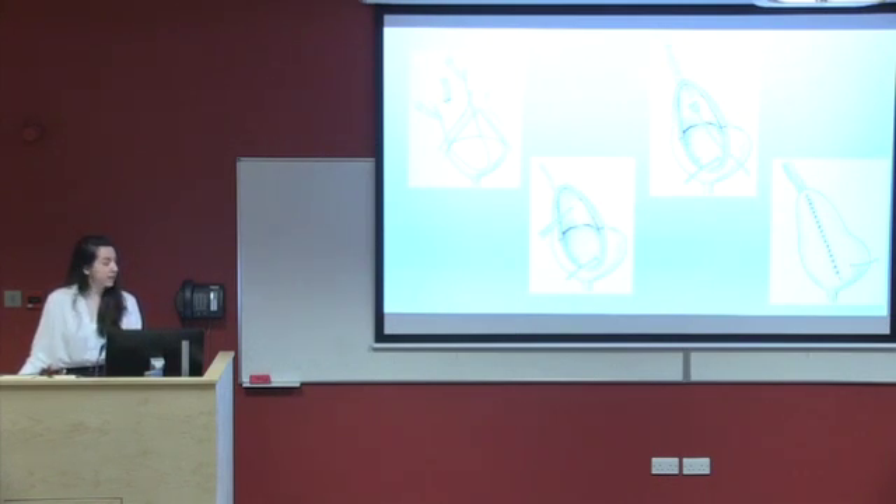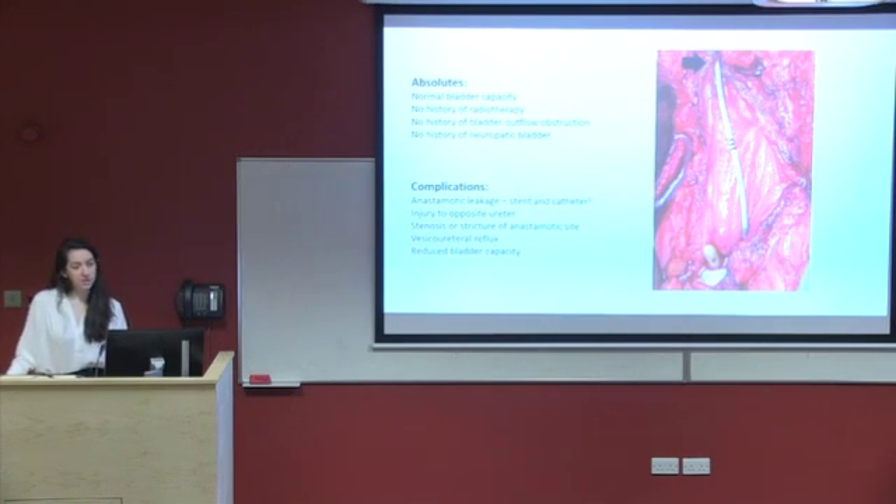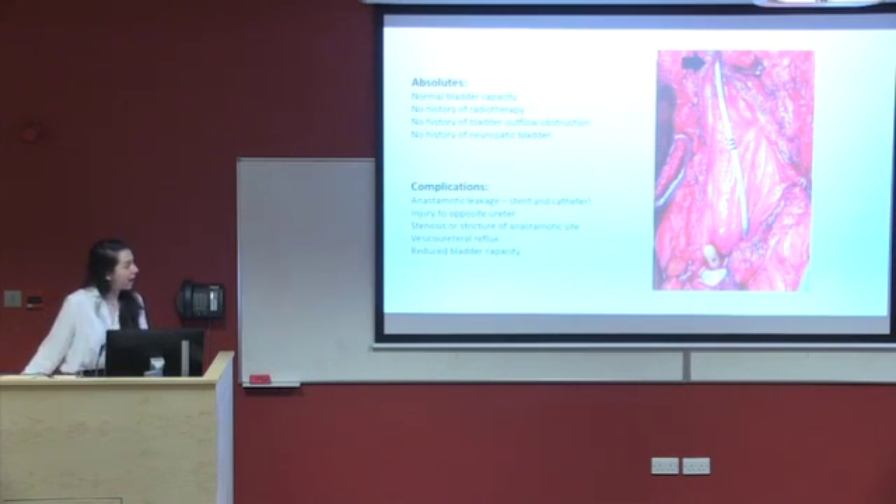The bladder is then closed in a two-layer closure. There are a few absolutes for this procedure: the bladder must be of normal capacity, the patient must not have had any pelvic radiotherapy, and there must be no history of any previous bladder problems. Complications include anastomotic leak, stenosis or stricture, and reduced bladder capacity. In this picture, the arrow shows where the ureter is being reattached. You can see the stent coming through, the anterior flap of the bladder wall being brought up behind the stent, and the catheter and the waist of the bladder.